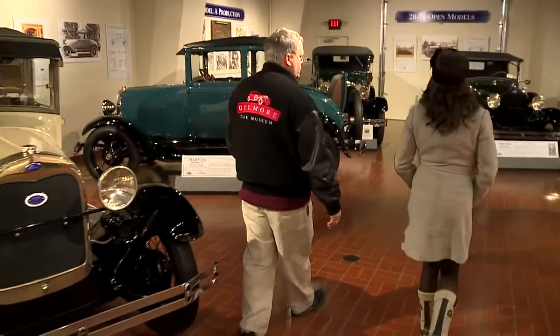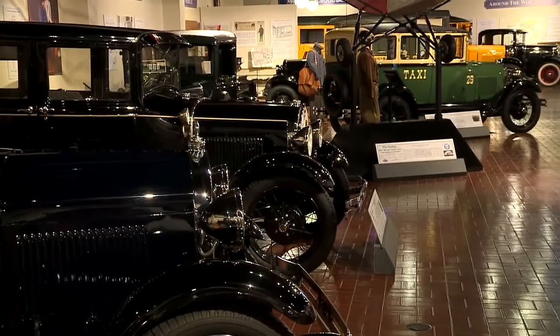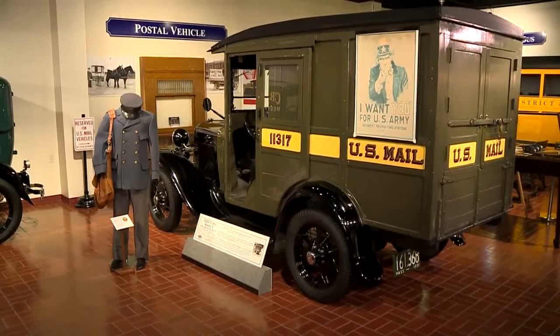Called a rumble seat. He kind of has to, working at the Gilmore Car Museum, a building housing one of North America's largest collections of classic and vintage automobiles.